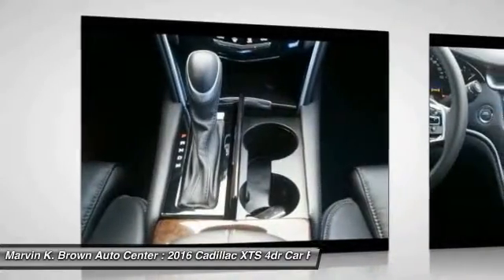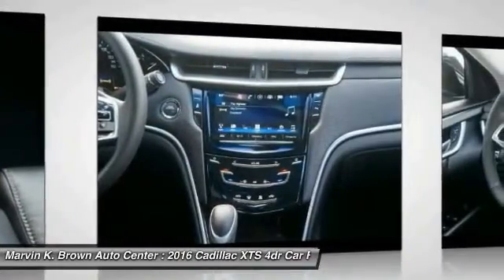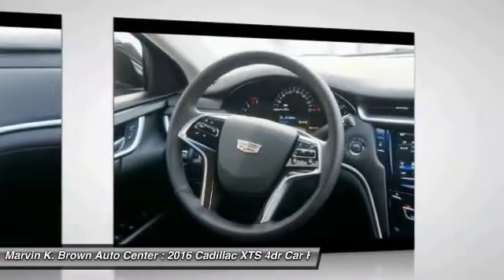Power passenger seat, steering wheel audio controls, backup camera, leather-wrapped steering wheel, and Bluetooth.